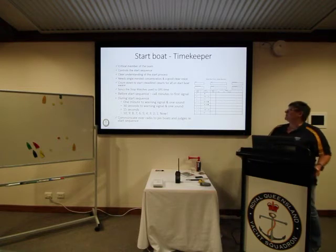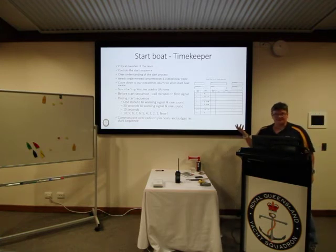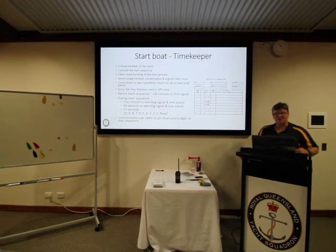This is one example of a form that the timekeeper might use. There are a number of different ones and some people prefer different formats — it doesn't matter as long as you have a record and know where you are in the sequence.